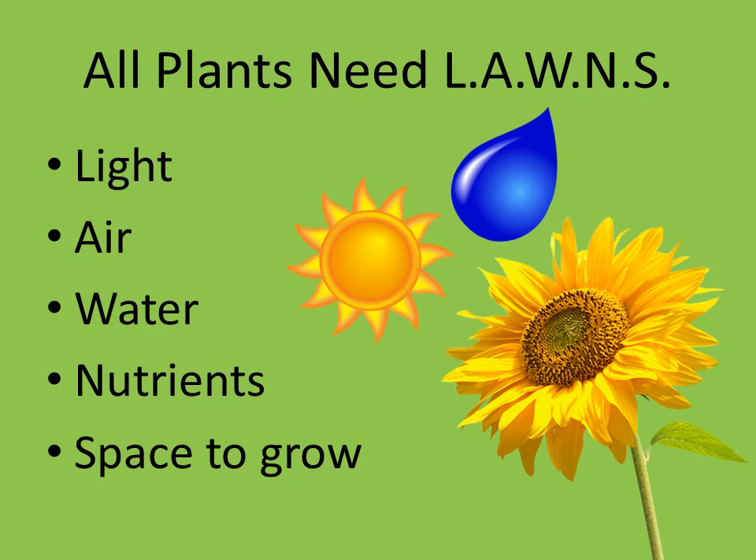Now that everybody is super stoked about plants, we'll get into the nitty-gritty of what plants really need. There's a cool abbreviation: all plants need LAWNS. It's not always a literal lawn, but as an abbreviation it stands for Light, Air, Water, Nutrients, and Space to grow. Those first three — light, air, and water — are what help plants make their own food through photosynthesis. They can make some of their own sugars, but they also get a bunch of nutrients from the soil. And just like all of us, they need some space to grow and get tall.